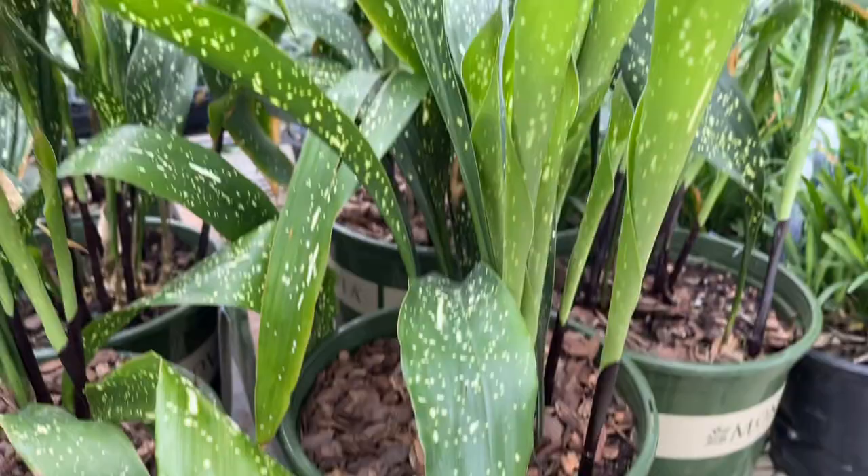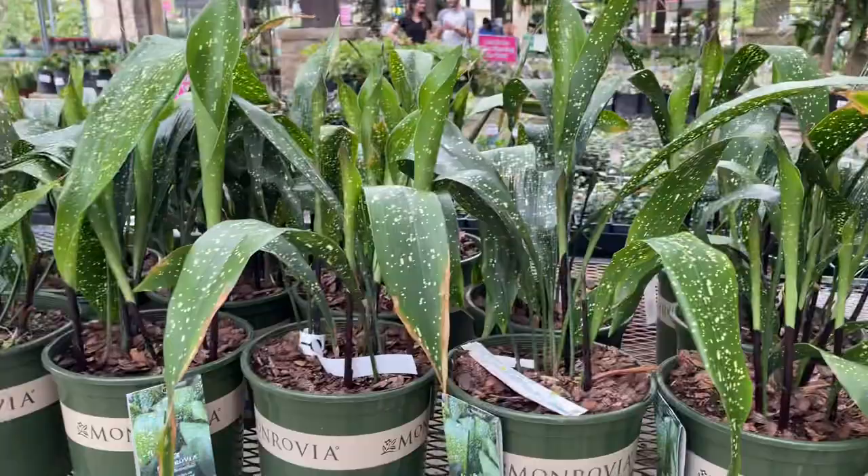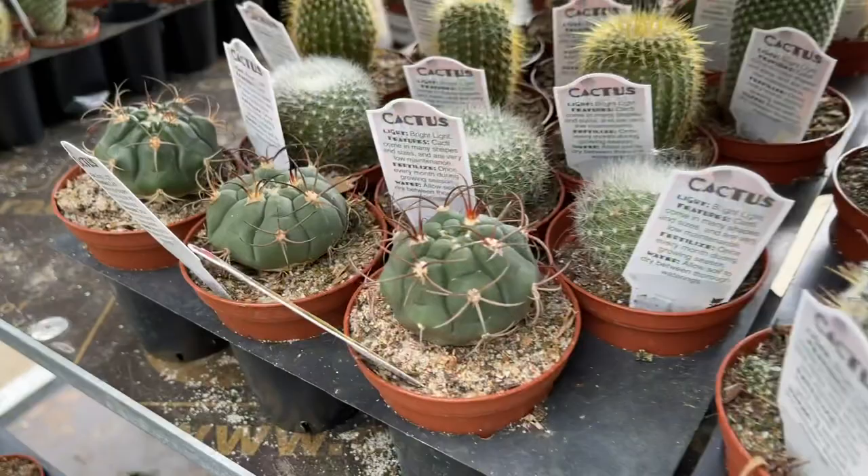$39.99 — it's kind of expensive for a cast iron plant, but they actually are kind of expensive. I've had this Milky Way before. Didn't make it.